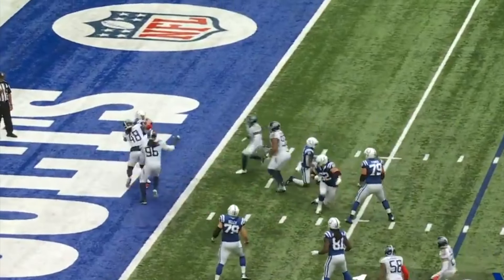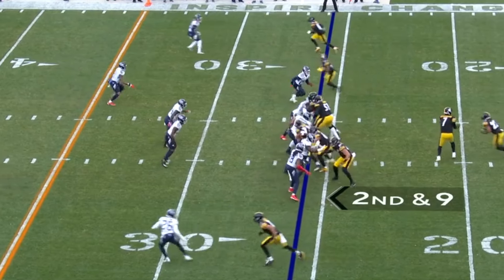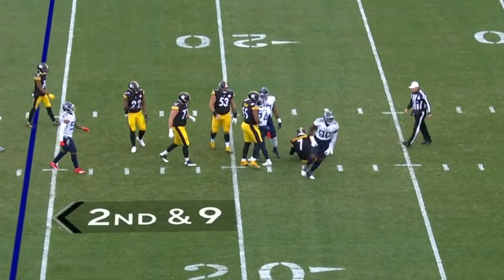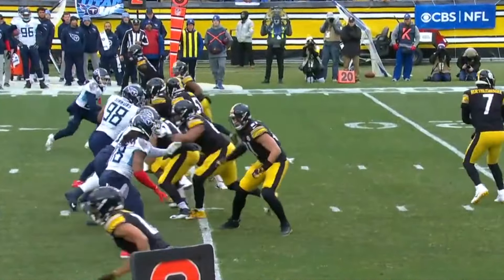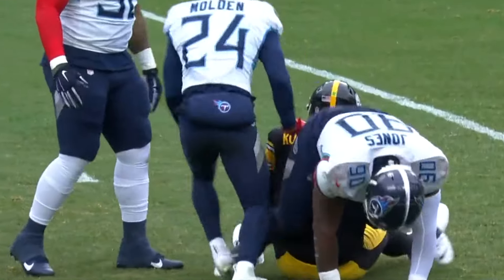Wentz faking the handoff, under pressure — barely gets it off, it's intercepted. Roethlisberger is taken down. Watch the slot receiver comes flying off and the receivers are covered. Ben did not think there was a blitz coming. And so what happens — it's a handoff. He has the ability to throw it or hand it off.